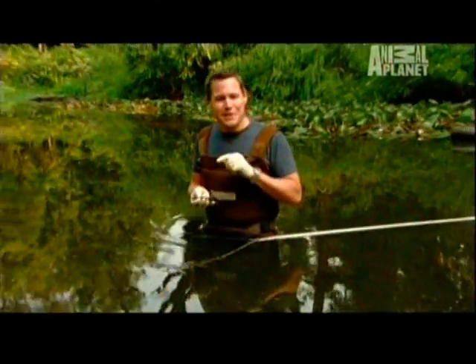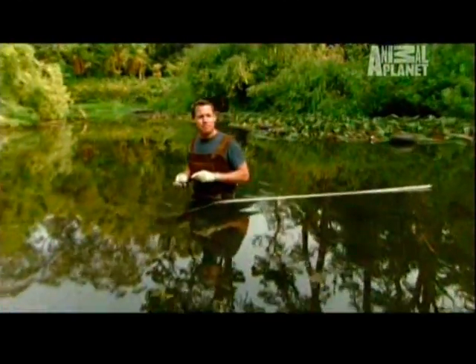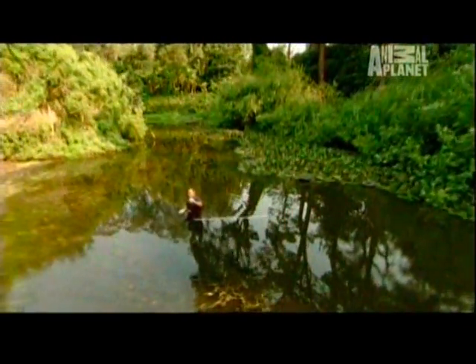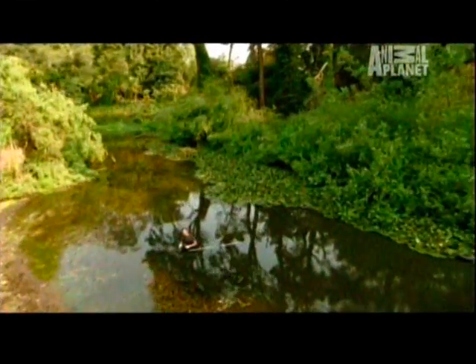The issue of concern with this African clawed frog is we're not in Africa — this is a pond in California. So the million-dollar question is, what is this frog doing here?